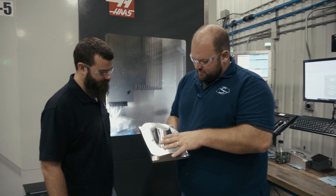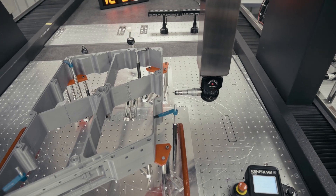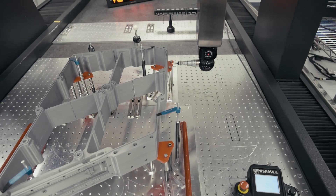We have an engineering department that does all the heavy lifting, paint, and body work. Really, what our goal is is to be able to produce a product complete.